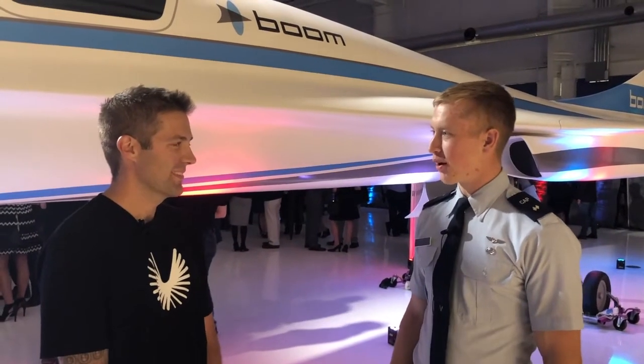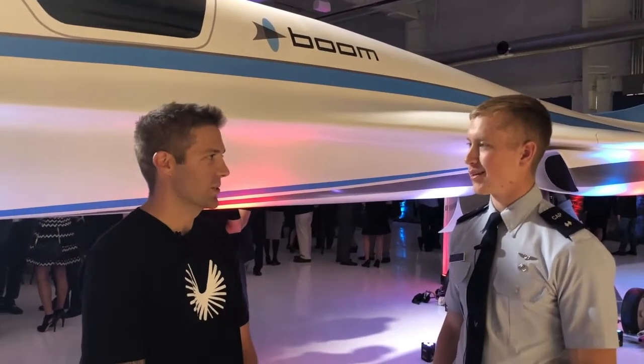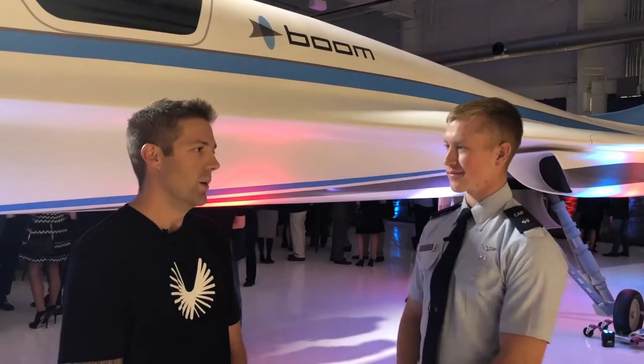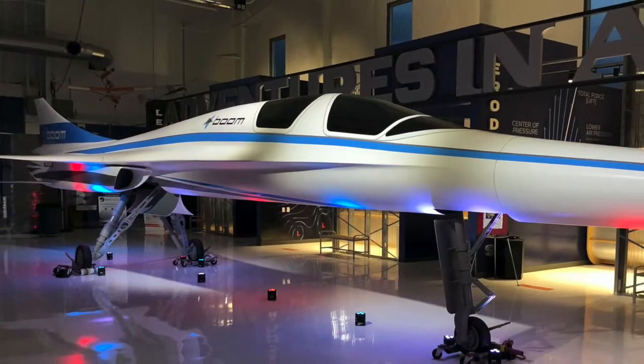Hi Ryan. Can you tell us who you are and what you do with Boom Supersonic? My name is Ryan Bocook. I'm the Manufacturing Engineering Manager at Boom. My goal and my primary task is to get our team to build this aircraft here, XP-1.